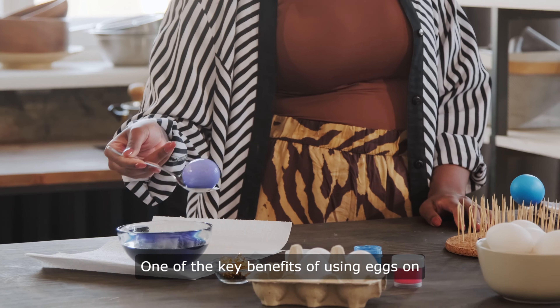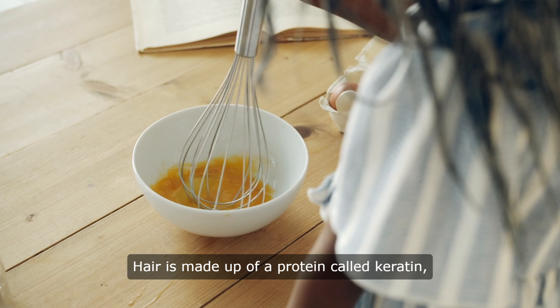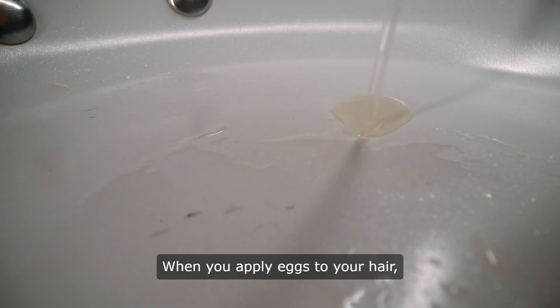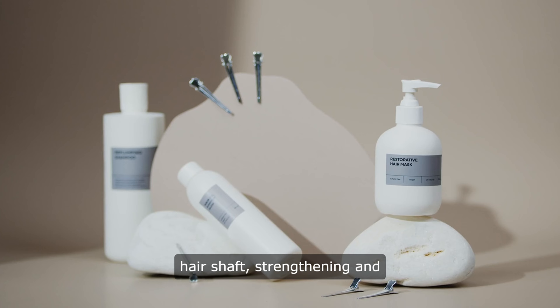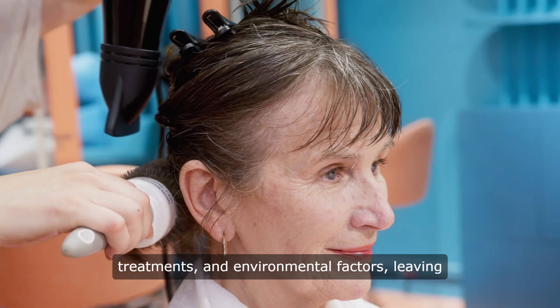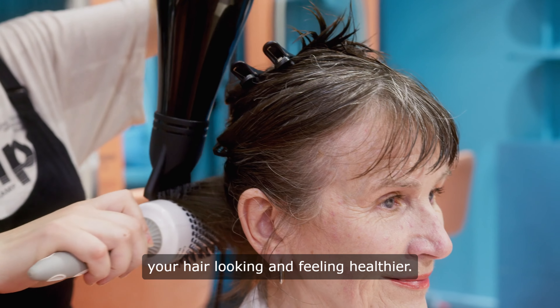One of the key benefits of using eggs on your hair is their high protein content. Hair is made up of a protein called keratin, and eggs are rich in this essential nutrient. When you apply eggs to your hair, the protein penetrates the hair shaft, strengthening and nourishing it from the inside out. This can help to repair damage caused by heat styling, chemical treatments, and environmental factors, leaving your hair looking and feeling healthier.